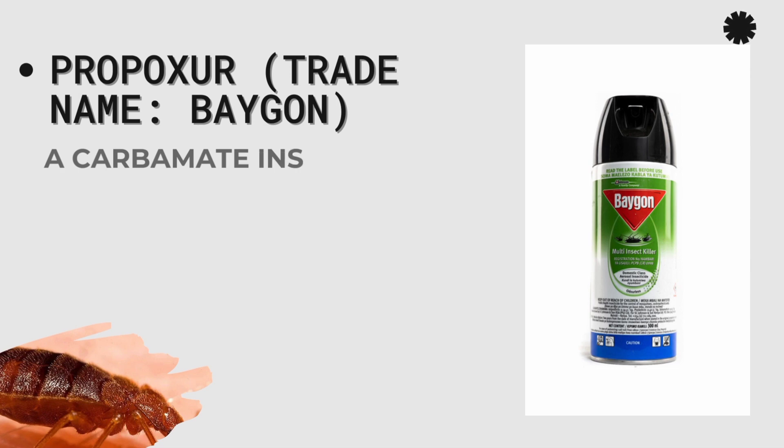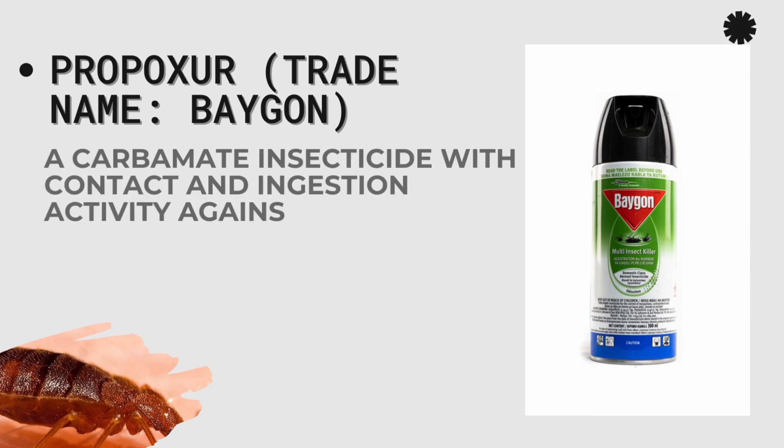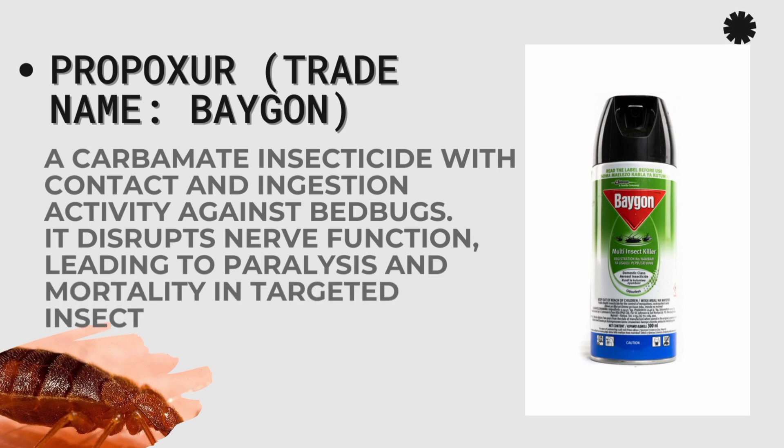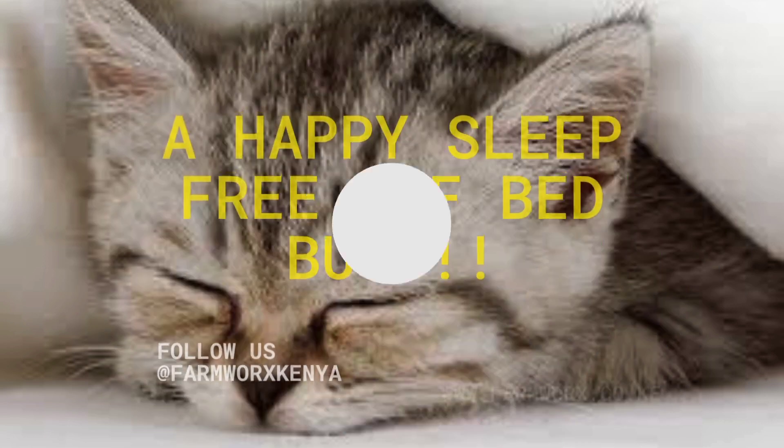Finally, we have Baygon, with an active ingredient of Propoxur. It is a carbamate insecticide with contact and ingestion activity against bedbugs. It disrupts nerve function, leading to paralysis and mortality in the affected insects.